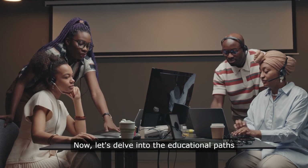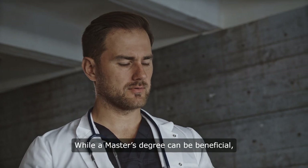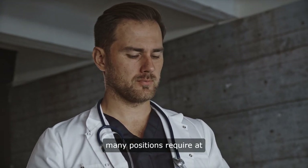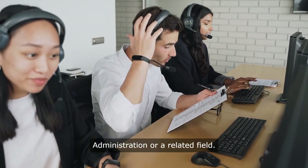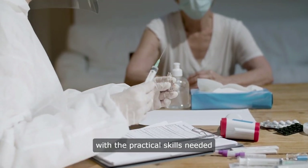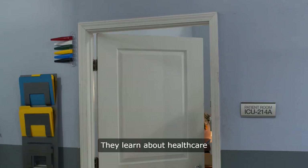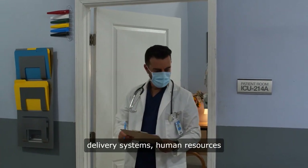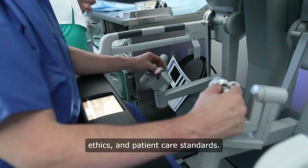Now let's delve into the educational paths for a career in healthcare administration. While a master's degree can be beneficial, many positions require at least a bachelor's degree in healthcare administration or a related field. This education provides administrators with the practical skills needed to manage day-to-day operations. They learn about healthcare delivery systems, human resources management, healthcare law, ethics, and patient care standards.